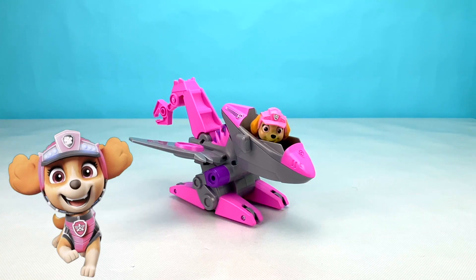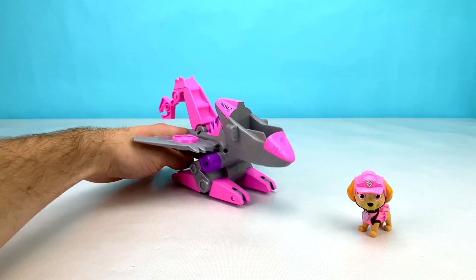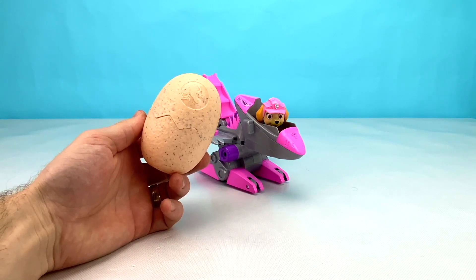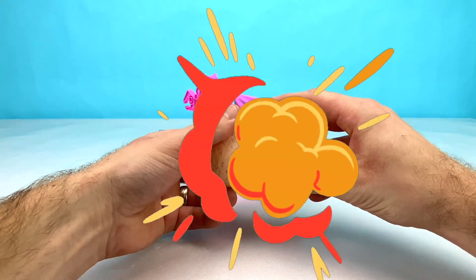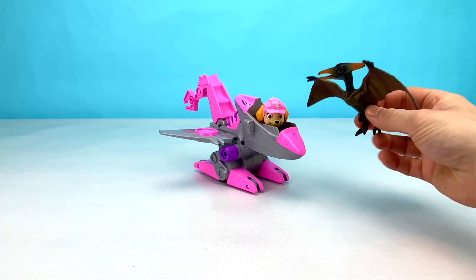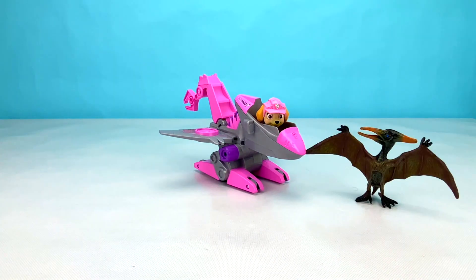Next we have Skye in her pink and grey dino rescue vehicle. Skye's dino rescue vehicle flaps its wings when you push it along, and it has this awesome claw at the back. Now it's time to see what surprise is inside of Skye's egg. Let's open it up now. Wow, look at that! It's an awesome pterodactyl. Now Skye has a friend to fly around Dino World with. How cool is that? Hooray!